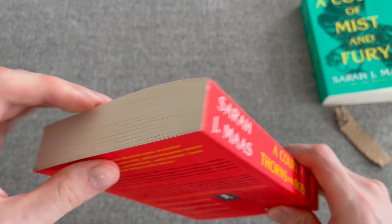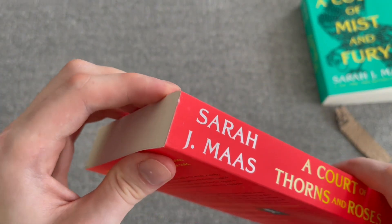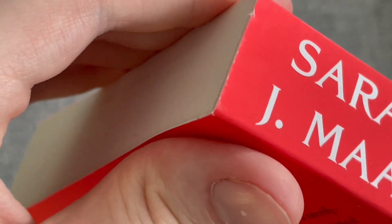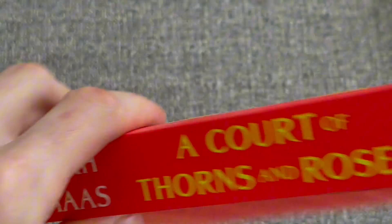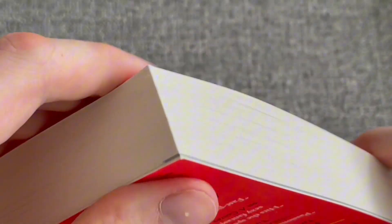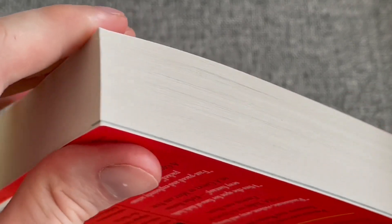Taking a closer look at this, I'm actually really impressed. It doesn't look like this has sustained any damage during shipping. Looking at the corners and the edges, it's surprisingly good, because there's nothing in there — no plastic or bubble wrap. It was just a book in a box.